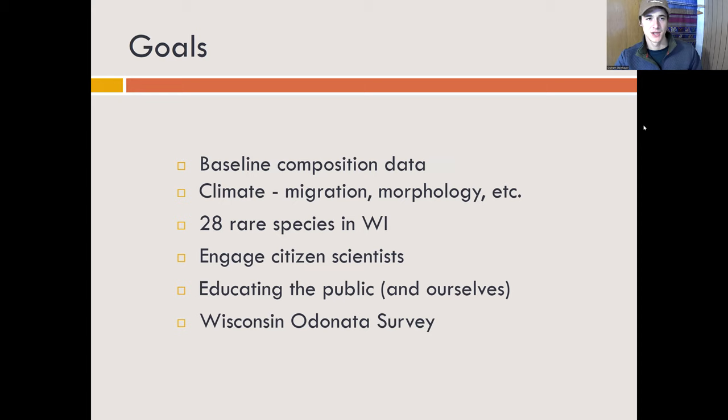Some goals of this project were to collect baseline composition data for our sites. Specifically related to climate, we're interested in how climate change might alter migration in the future. Studies are coming out suggesting that dragonfly and damselfly morphology — particularly wing color — might be changing because of climate change. There are 28 rare species in Wisconsin, meaning they're listed as threatened, endangered, or special concern — including one of the more famous ones, the Hine's Emerald. We also wanted to engage citizen scientists, educate the public and ourselves, and submit observations and data to the Wisconsin Odonata survey, which is the storehouse in Wisconsin for most of that information.